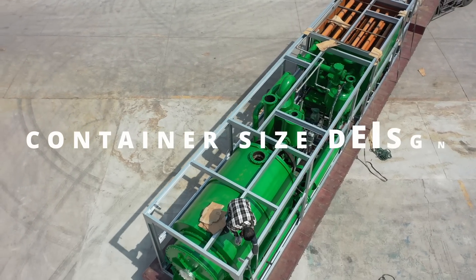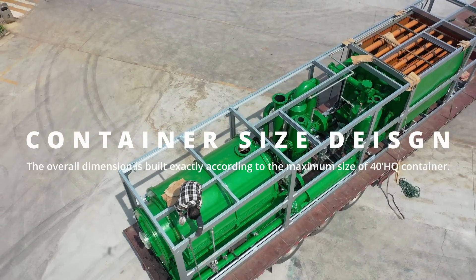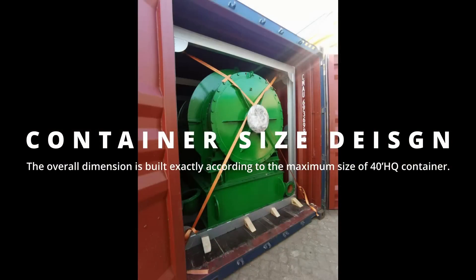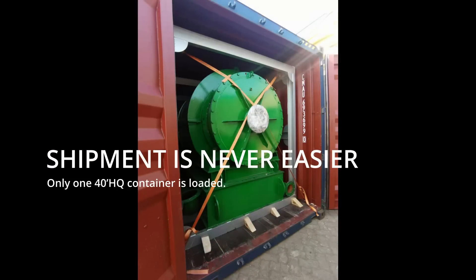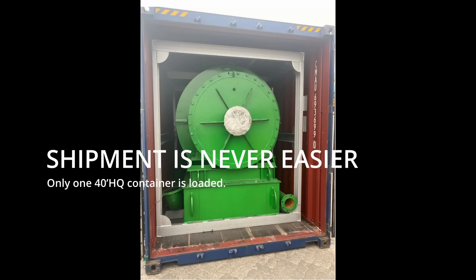Secondly, it's a container-sized design. The overall dimension is built exactly according to the maximum size of a 40 feet high-cube container. Therefore, only one 40 feet high-cube container is needed for loading. The transportation and shipment is never easier.